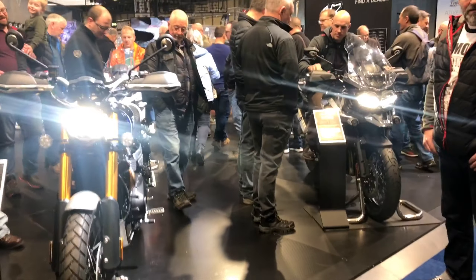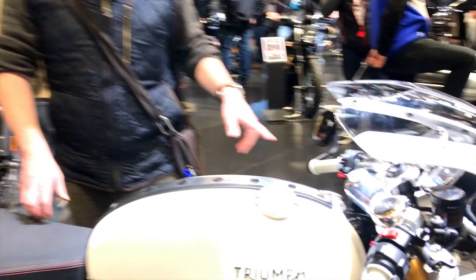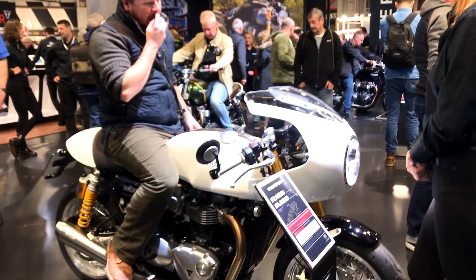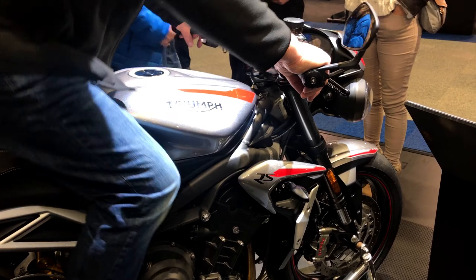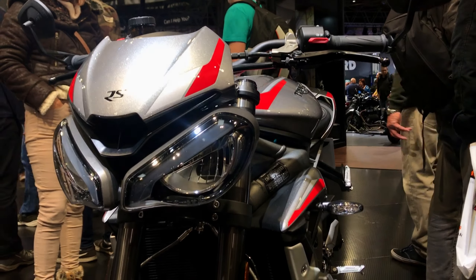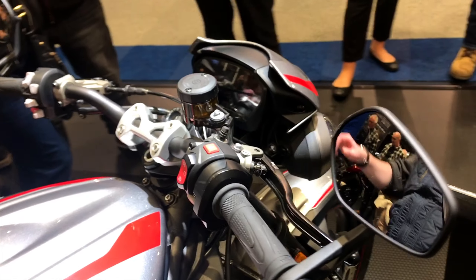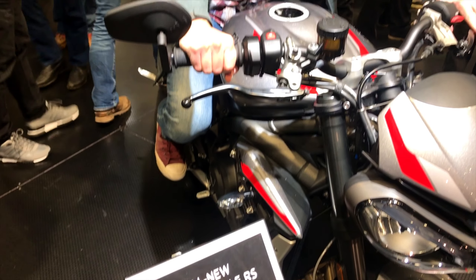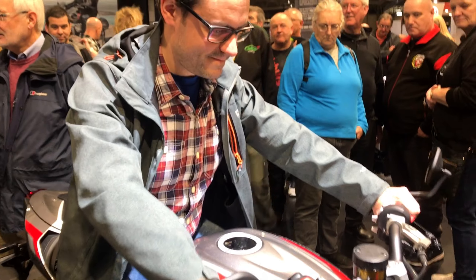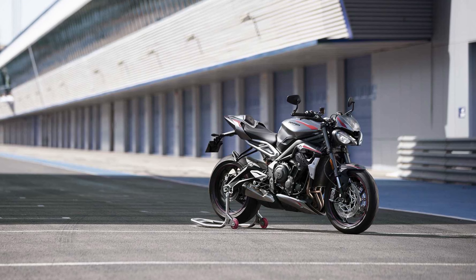Next up on the list was the Triumph stand, where both Mike and I were keen to look around. He was quite keen to see the Triumph Street Twin and was really impressed with the Thruxtons. We looked around the Heritage range and then moved across to the bike I was really keen to see: the brand new Triumph Street Triple RS, the 2020 version. I did a test ride review of the outgoing 2019 version, so it was really great to sit on this new version and see it in the flesh with the new headlights and revised bodywork. It really cemented its position at the top of my list — nimble, small, agile and aggressive-looking, with a huge amount of value for money.